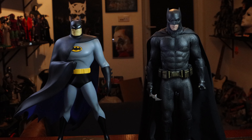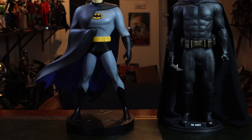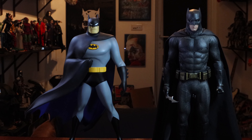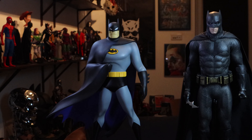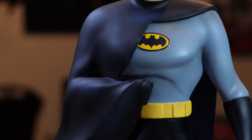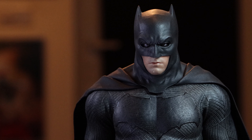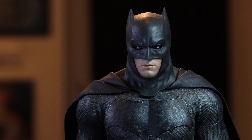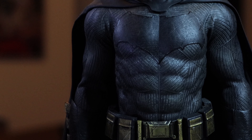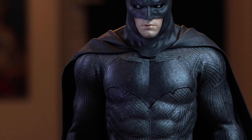Here is the Hot Toys 1:6 scale Ben Affleck Batman from Dawn of Justice. He is an amazing piece — he also has a custom cape, and he's on a Michael Myers base because his own is in storage. He stands up really well on his own, he doesn't really need one. And he's taller than Kevin Conroy Animated Series Batman — quite a fair bit taller. My suit's holding up just fine; I know some people have had horrible issues with the material rotting or ripping, but I've had this guy in some crazy poses over the years and everything so far is just dandy.